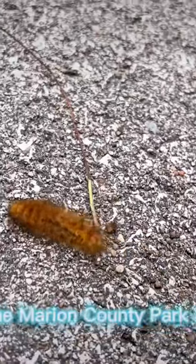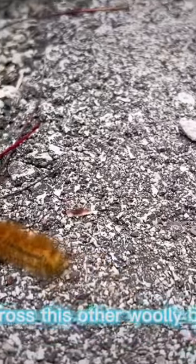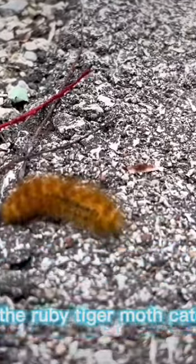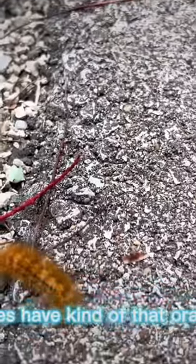Hello everybody, it's Nacho James Anderson from the Marion County Park District. I was out on a run here at the Marion Tallveris Trail, and I came across this woolly bear caterpillar. This is the Ruby Tiger Moth Caterpillar — as you can see within its name, it does have kind of that orangish ruby color.